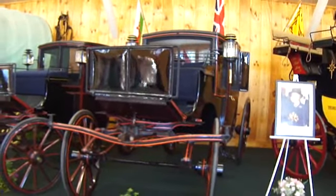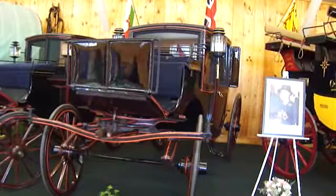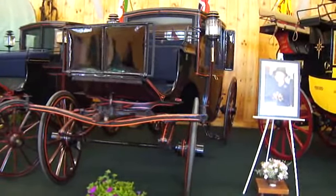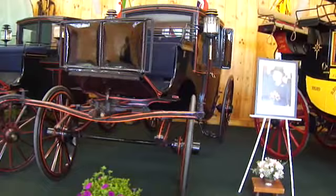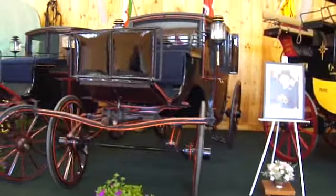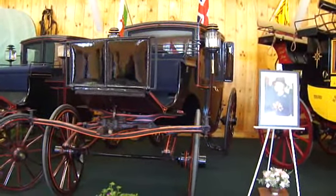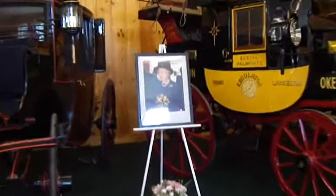I guess Queen Elizabeth II had this one here. This carriage was used by the royal household, especially for carrying ladies. So Queen Elizabeth and everything, they've been in this one here as they went to do their tasks. And that's why they have a picture of her right there.